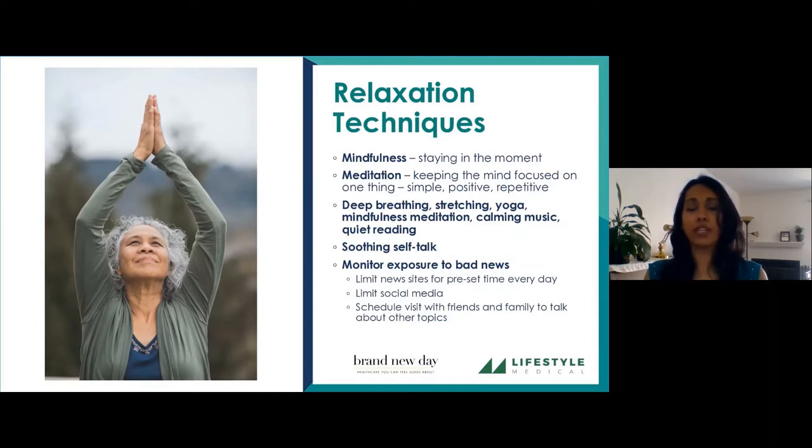Our nervous system is mostly divided into two different sets. We have the sympathetic nervous system, which is our fight-or-flight response — when we see a bear, we're ready to run and our whole body is prepared to act. Then the other part is the parasympathetic nervous system, which is the part that says 'I'm just going to relax right now and take things easy.'